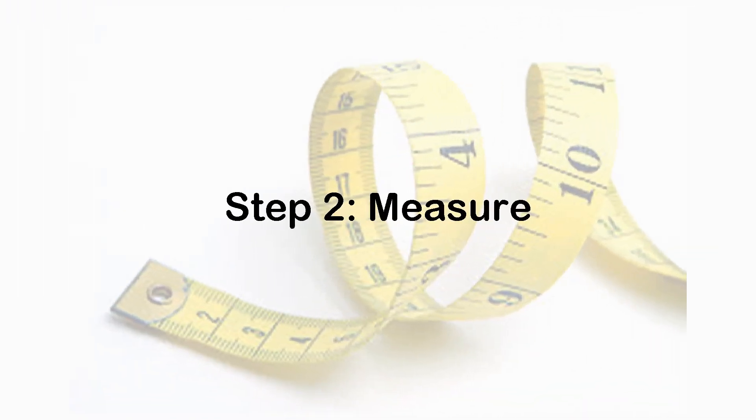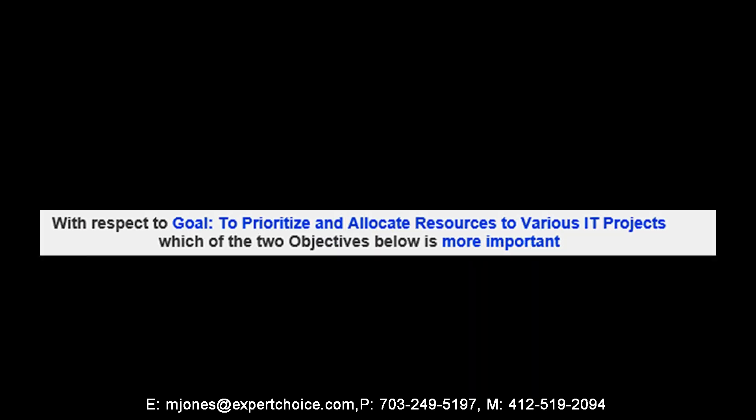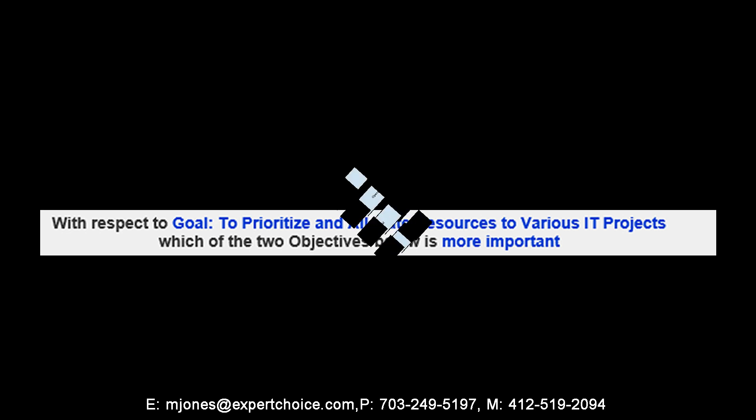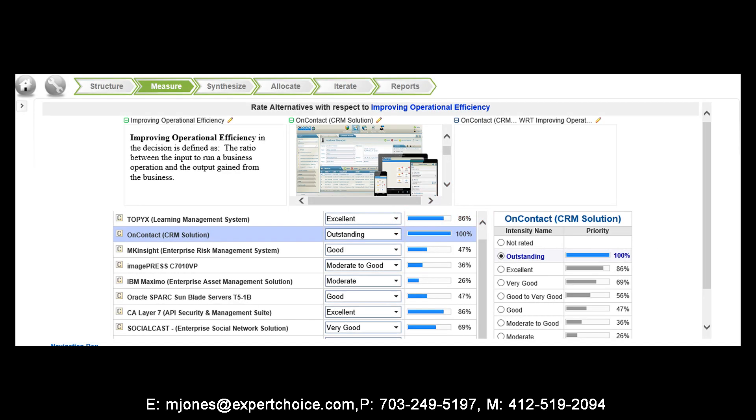Now let's move on to step two: measurement. In the measurement stage, we will first go through the process of deriving priorities for each of the strategic objectives. This is accomplished by allowing each stakeholder to go through a process known as pairwise comparison — evaluating only two objectives against each other at one time. Once done, stakeholders will move on to evaluating each identified project against those weighted objectives.